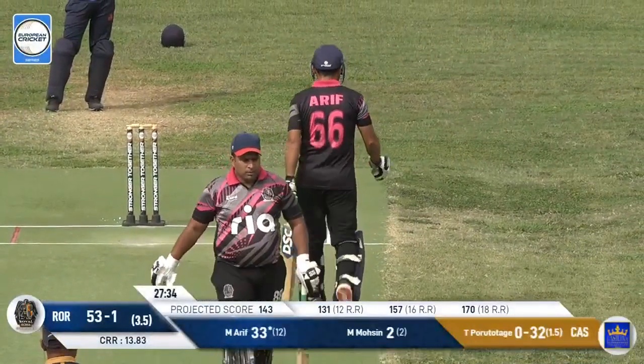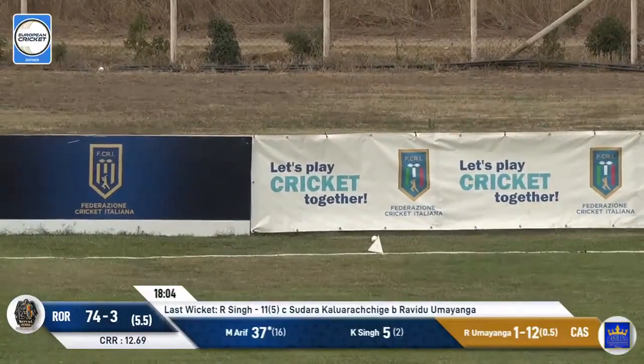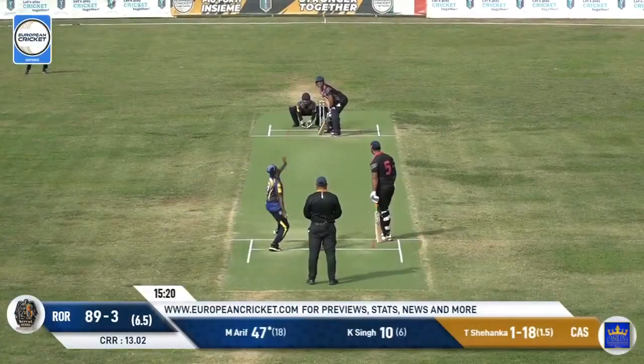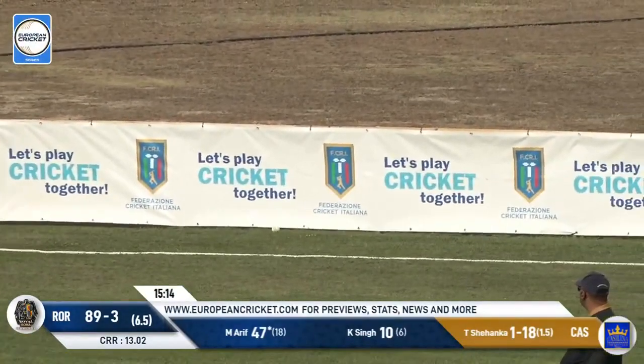Three sixes in a row. It's another edge, and that's going to go away for four as well. So Arif continuing to pile the misery here. Played away — this is really nicely played. It's a very good shot. Plays it with the spin.